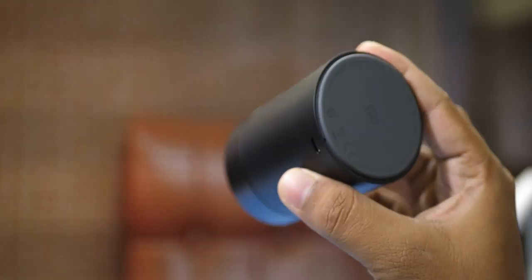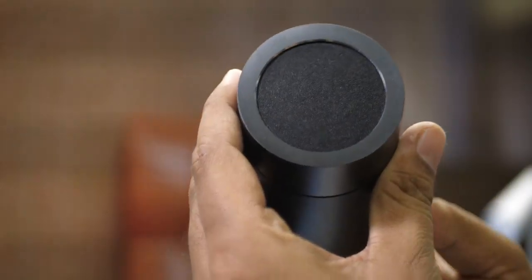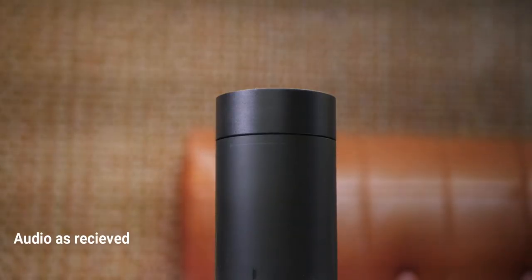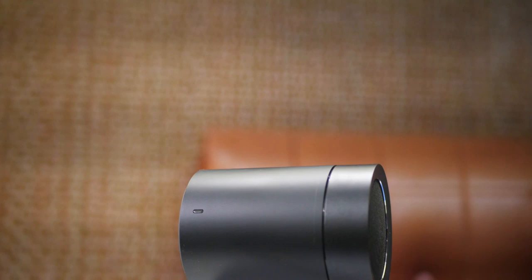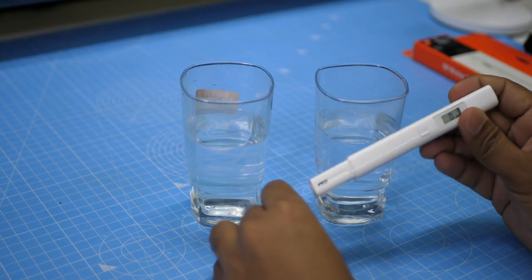This is the Pocket Speaker 2, which is a compact Bluetooth speaker and very useful. This is a 5W speaker with a 1,200 mAh battery.